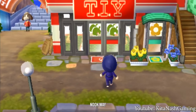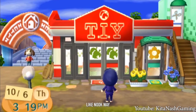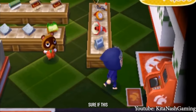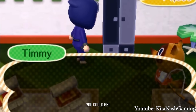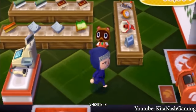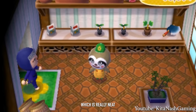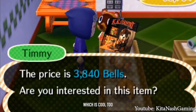In Animal Crossing New Leaf, Nook Way was replaced with T.I.Y., which is partially similar to Nook Way with a lot of similarities, though it takes on a unique identity. You can see how some things have been rearranged in the 3DS version versus the Wii version. T.I.Y. has a similar amount of items to Nook Way, plus a new expansion room for Leif to sell stuff. They also sell K.K.'s albums here, which can change on a daily basis.